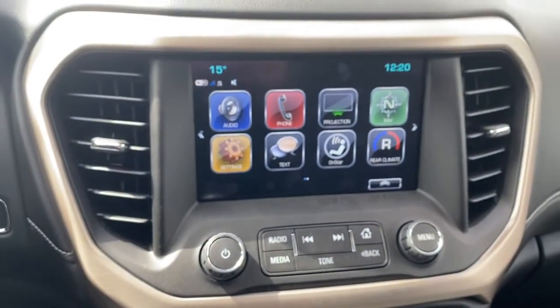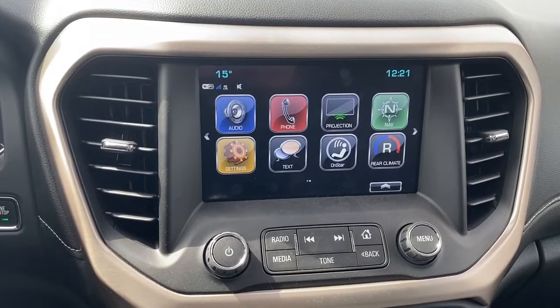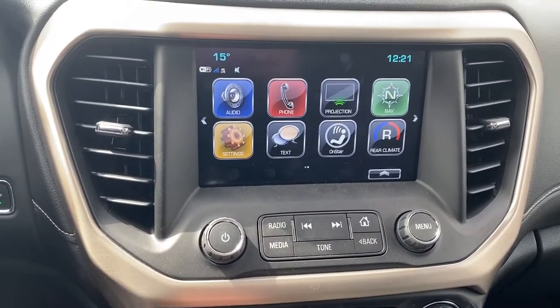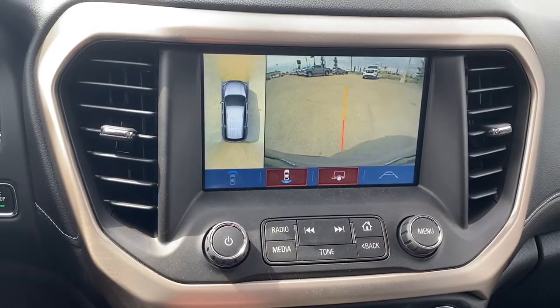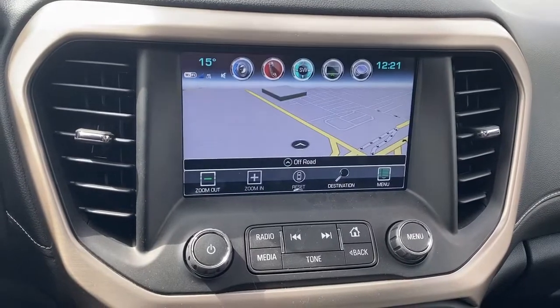Here we have GMC's infotainment center. This screen displays the outside temperature, the current time, and doubles as our backup camera. The Denali also comes with navigation.